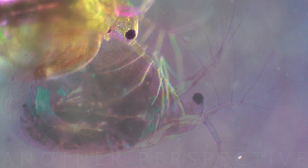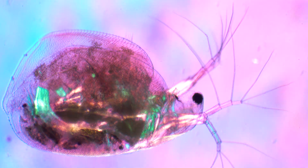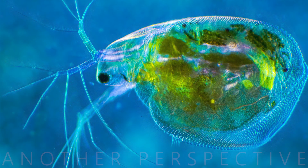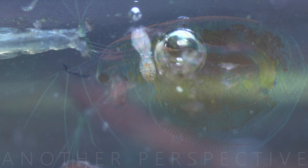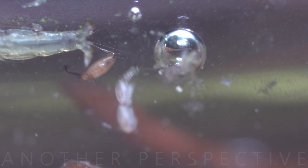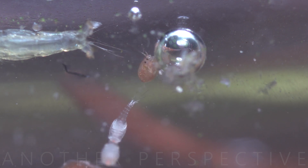In response to adverse conditions, Daphnia can produce dormant eggs called resting eggs. These eggs can withstand harsh environmental conditions and hatch when conditions improve. Resting eggs contribute to the survival and dispersal of Daphnia populations.